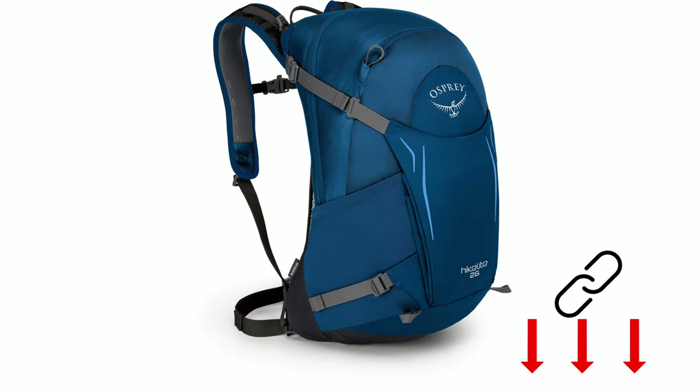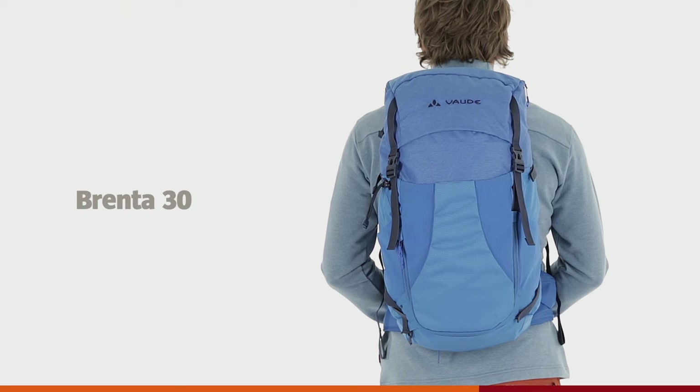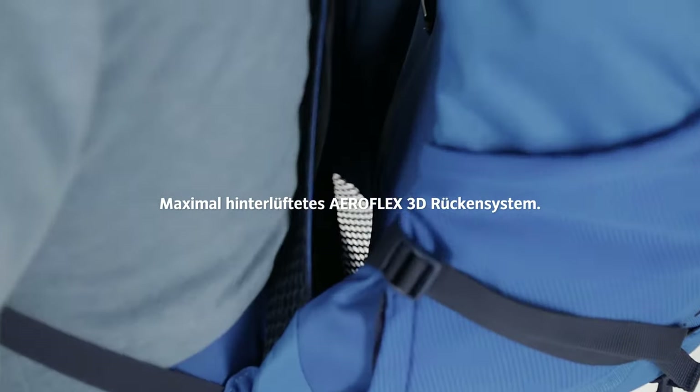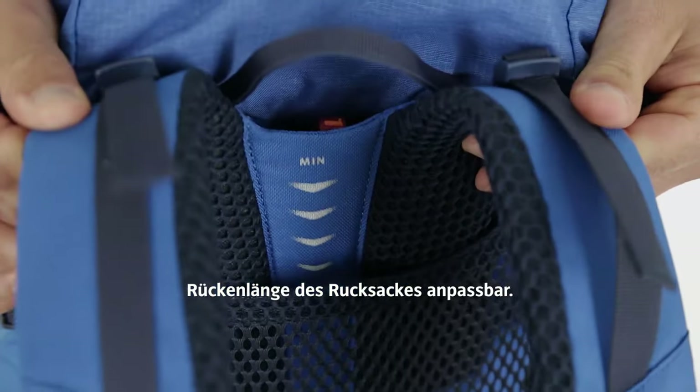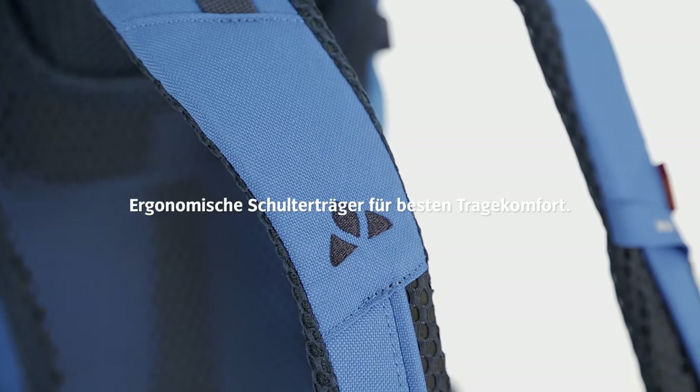Number 3 is the Vode Brenta 36 Plus 6, approximately $99, customer rating 1.3 — comfort thanks to a well thought-out carrying system. Strengths: recycled material, lots of storage space, water repellent outer material, and good back ventilation. Weaknesses? We still don't know any.